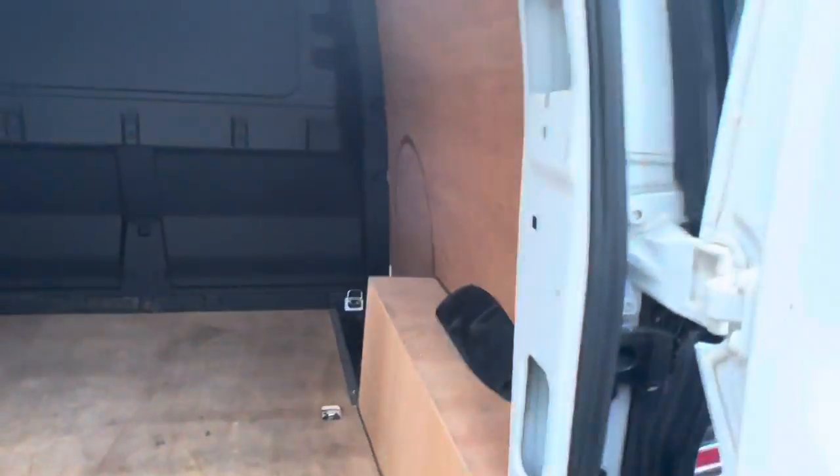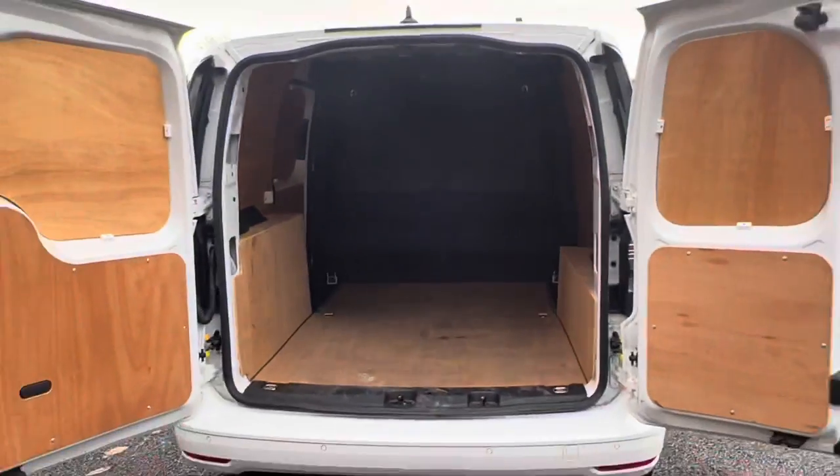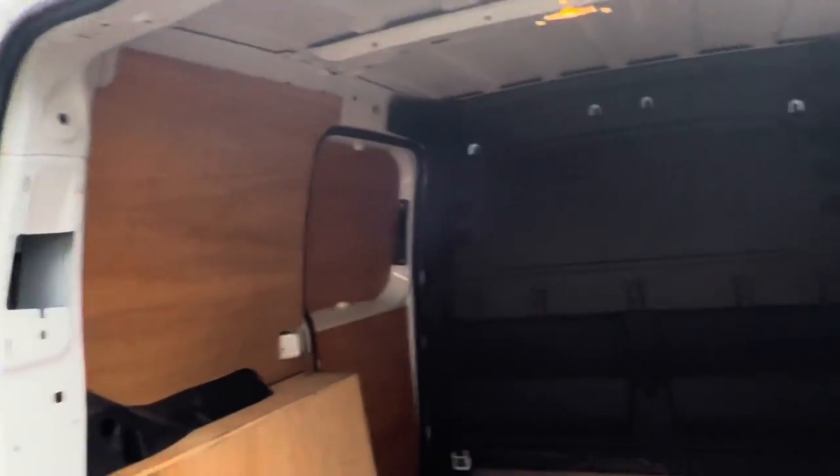Opening up the rear doors just here — you can see this vehicle is in fact ply-lined, with access to all lashing rings across the floor, which you can see just there, and two lights in the top for your night time working. Really generous amount of space considering it is the short wheelbase version of the vehicle.